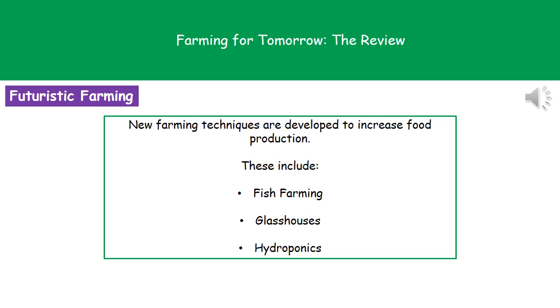Some of these new techniques that we've developed are fish farming, glass houses, and hydroponics. We're going to look at each one of those in turn to understand why we actually do this.